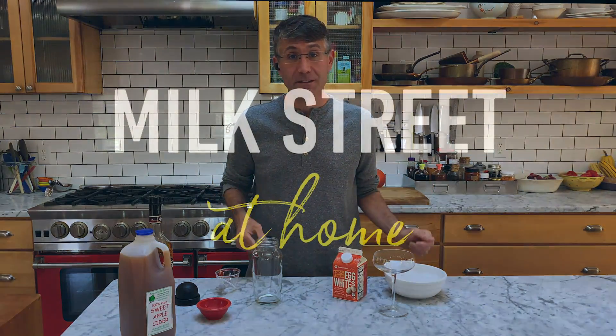At Milk Street, we often talk about the importance of texture in our food — the interplay of creamy and crunchy, for example. These contrasts enhance our appreciation of a dish. It turns out it's no different in cocktails.